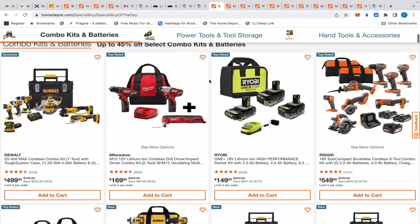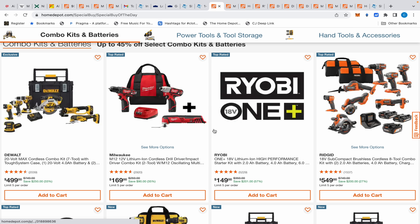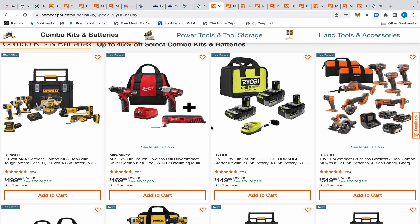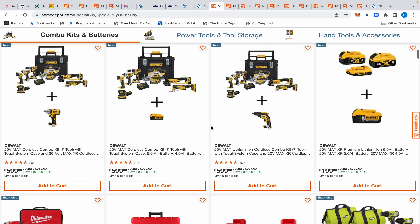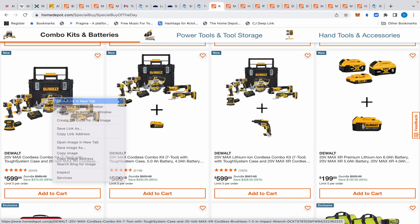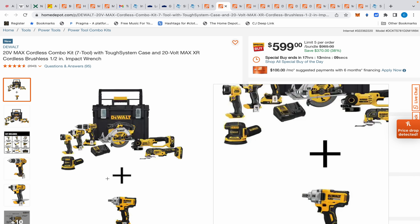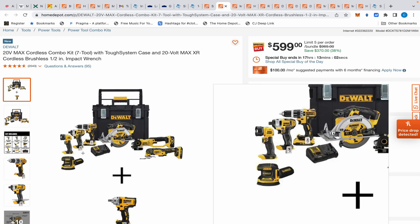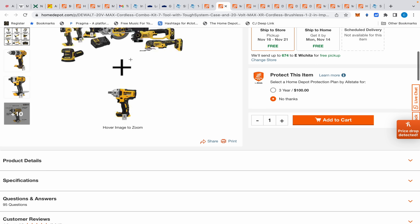A lot of these deals don't make sense today. This drill and impact driver kit is $99 and they're acting like you're getting something free, but no — you're paying an extra $70 for something that's currently $79, so you're only saving $9. That's nothing to write home about. I'm not feeling any of these kits. I don't like the Tough System 1.0 — whenever I see it I skip it immediately.